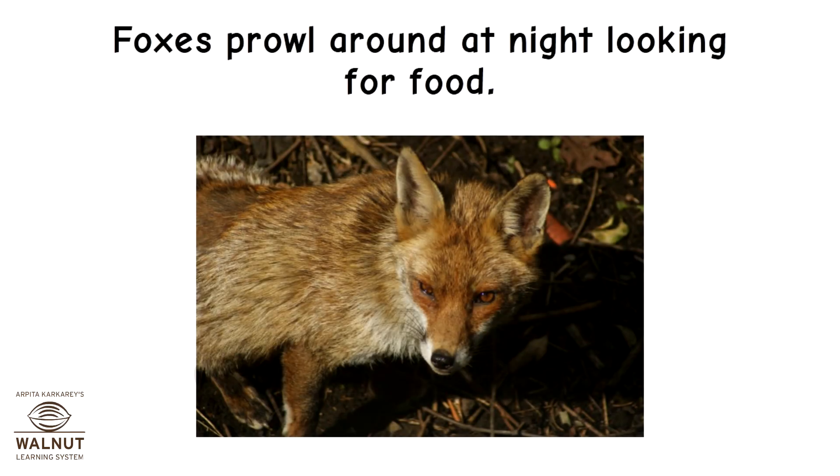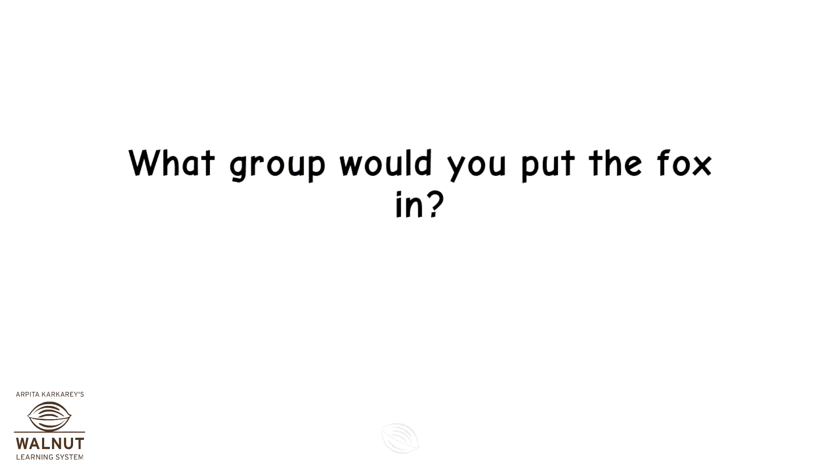Foxes prowl around at night looking for food. What group would you put the fox in?